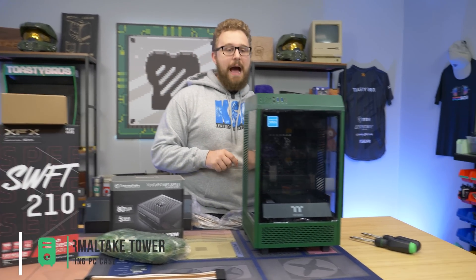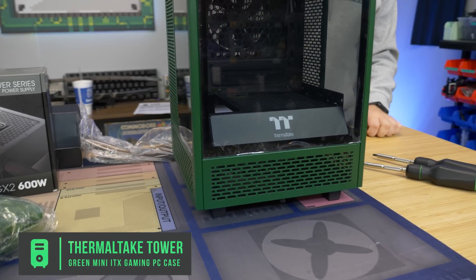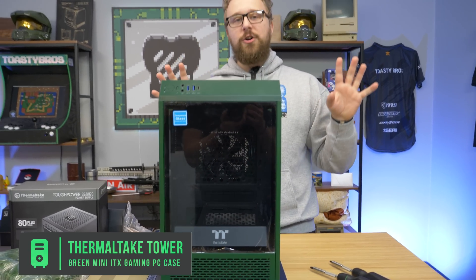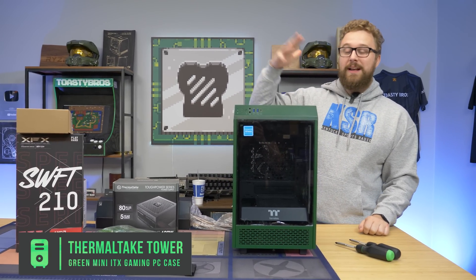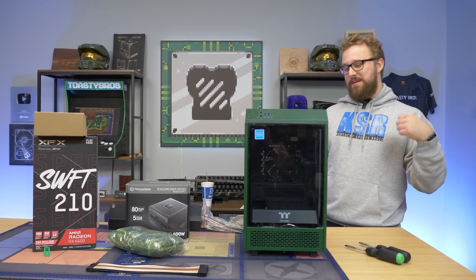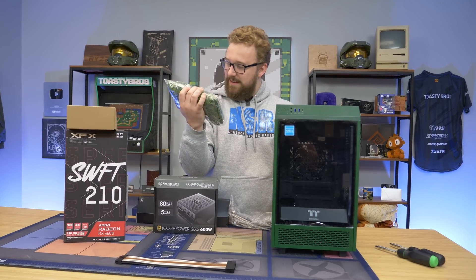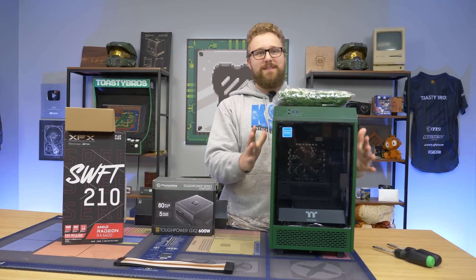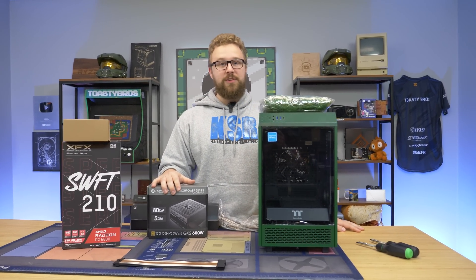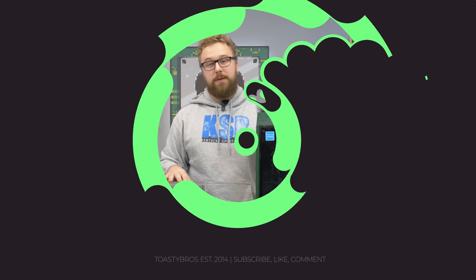This right here is the Tower 100 in racing green. It's green and a good green color — not neon green, which is not what we're going for. We're going for an Earth Day themed PC. And to make it even more earthy, we have vines that we're going to drape across the PC — it's going to look absolutely beautiful. Very excited to see what this PC looks like when we put it together. Then we'll test it in some games and see how much power it actually pulls.